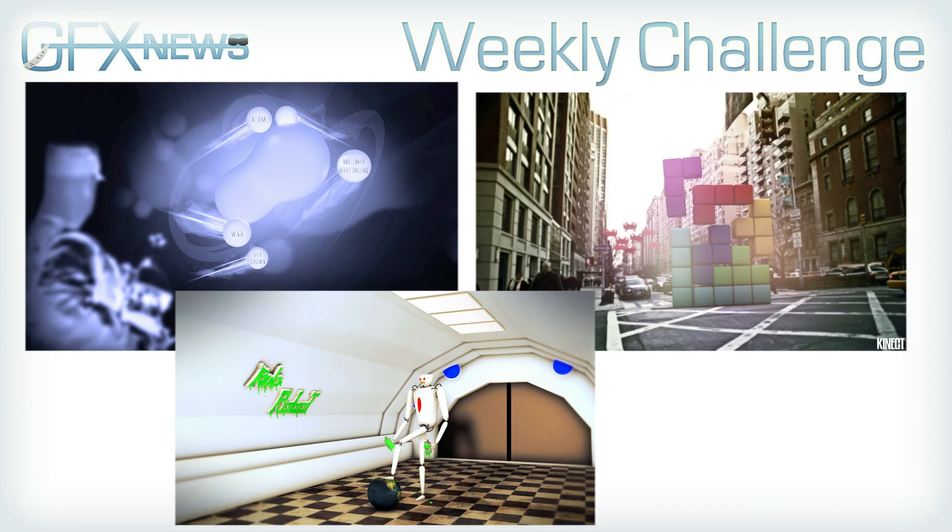Last week's Weekly Challenge — the theme was scale. I was looking for people to play around with the theme of scale, make things smaller, make things bigger, and get some interesting designs. On the top left you can see one by GFX Crown — really nice, kind of molecules and atoms. Guy in the foreground kind of shooting at them. Bit monotone though — if I was him, I would have added a few more colours in there.